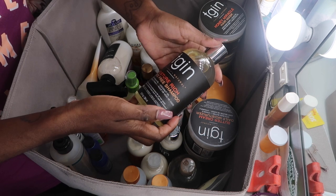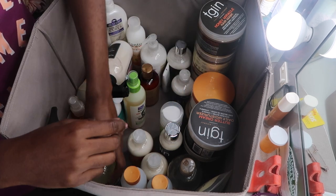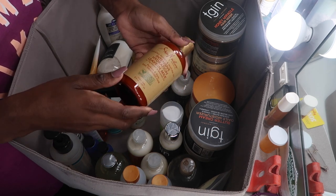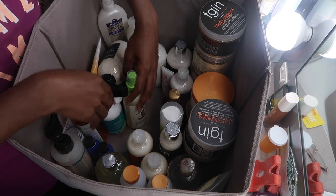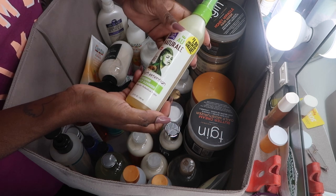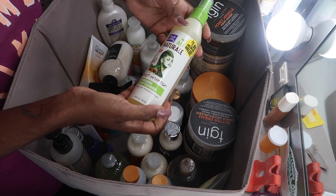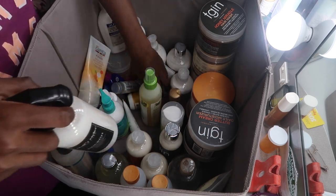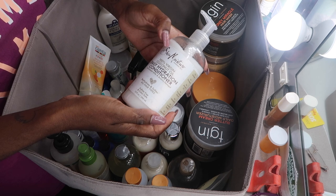This is the TGIN Rich Moisture Sulfate-Free Shampoo — she's good on shampoos. This is her leave-in hydration milk; I'm going to try this soon since I purchased it during an Ulta sale. My husband found this at the dollar store — it's the Dark and Lovely Length Retention Refreshing Scalp Cleanser. I can spray this on London's hair especially when she has braids, protective styles, or when I do a twist on her hair. It's really good, so I'm keeping this.